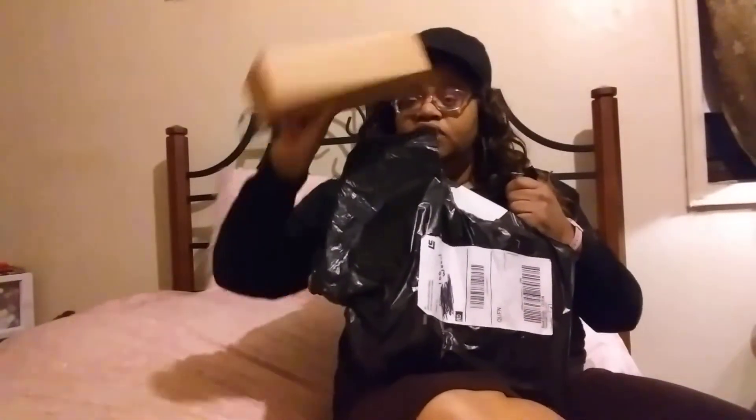As you can see from the title of this video, it's going to be a Victoria's Secret haul. But this is not an ordinary Victoria's Secret haul — this is a blind bag, because I don't know what any of this stuff smells like. I ordered it from the internet, from Victoria's Secret's website, so let's just get right into it.